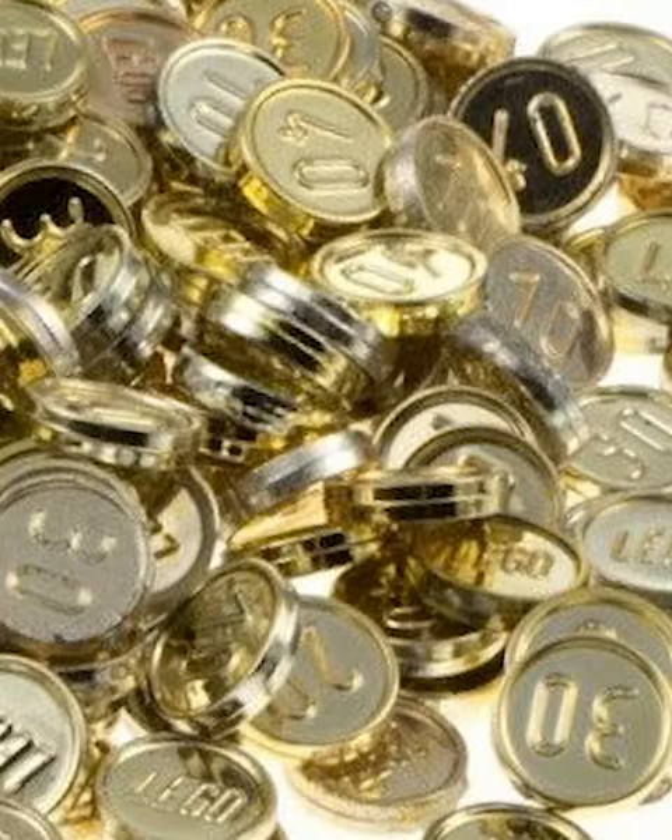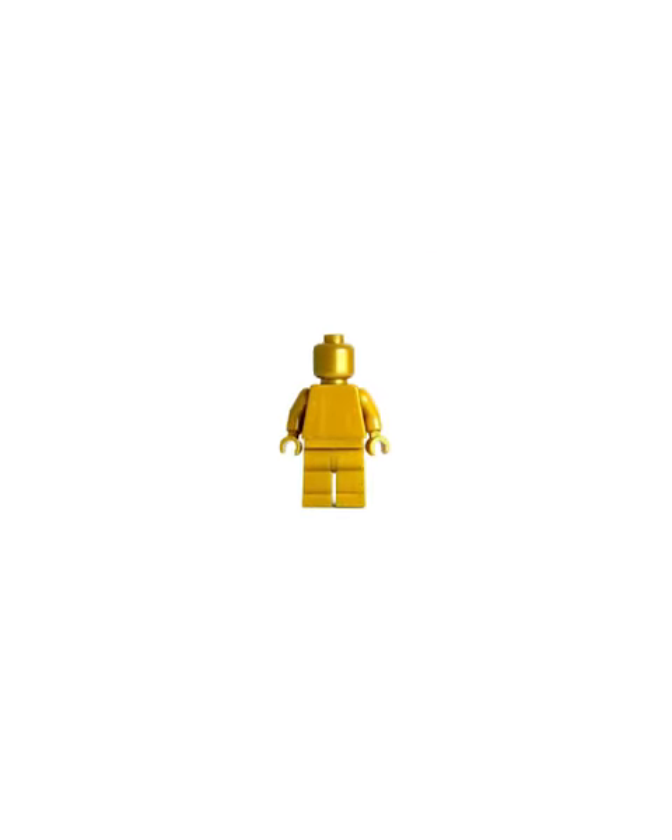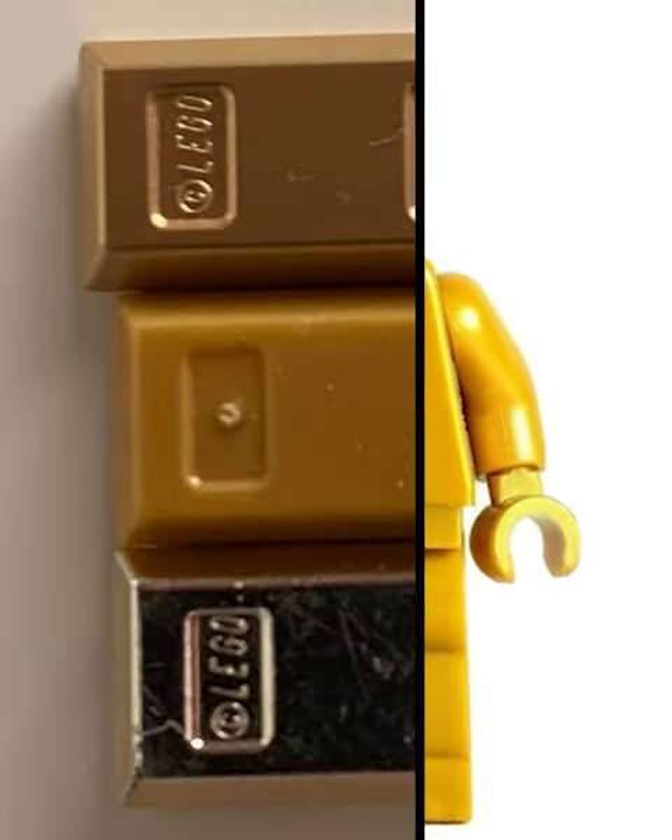Lego chrome gold is one of the most expensive pieces of all time, as it costs the company a lot to make. Because of that, we rarely see it in sets — it's usually replaced with pearl gold, which is nowhere near as cool looking.